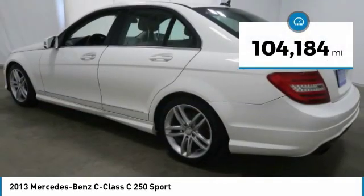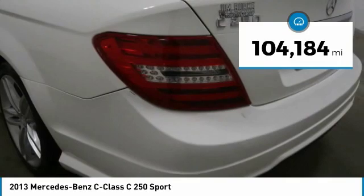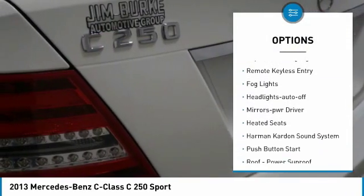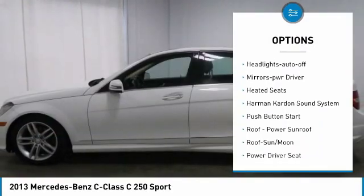This vehicle has less than 105,000 miles. Here are some of this vehicle's great options: heated side mirrors, traction control, daytime running lights, and remote keyless entry.